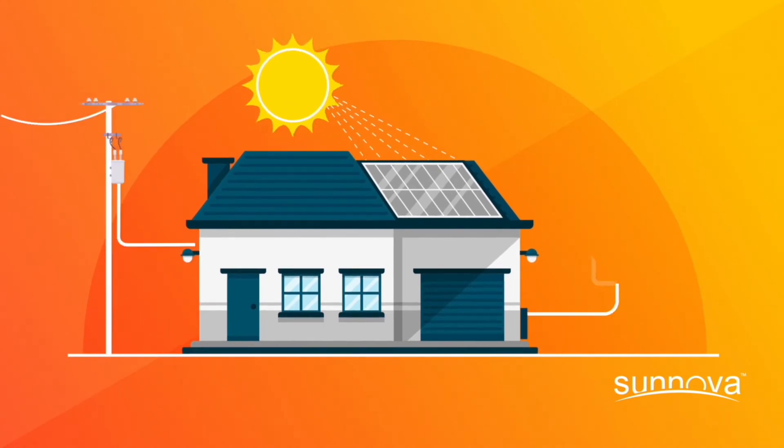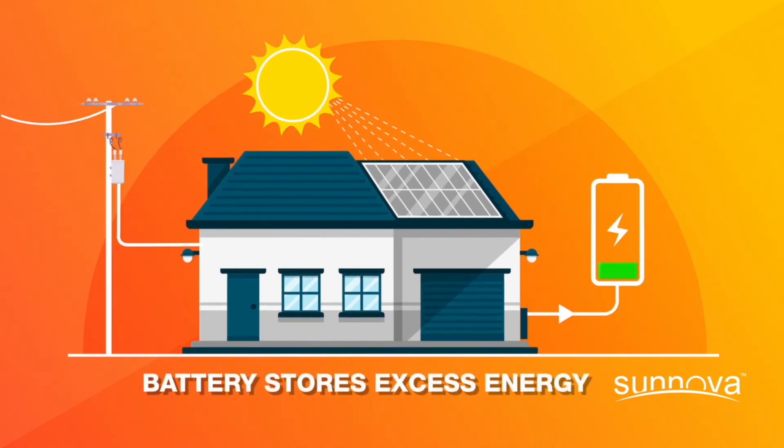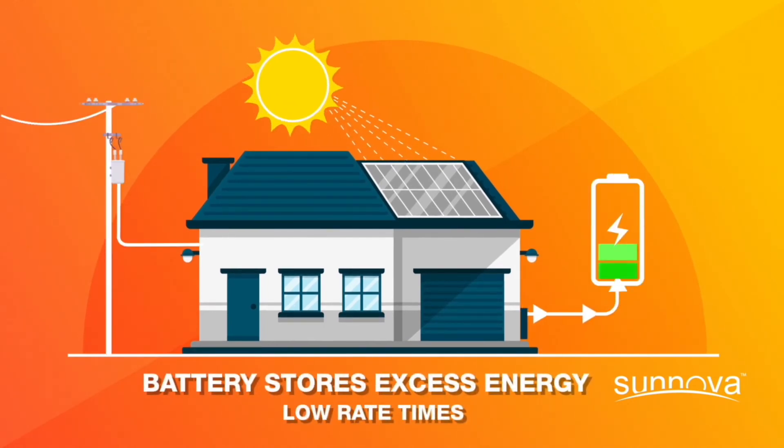For example, at times when rates are lower, you can use electricity from the grid to power your home and store the energy your solar system generates to charge your battery.